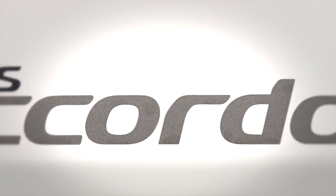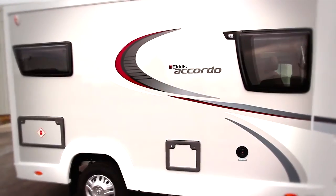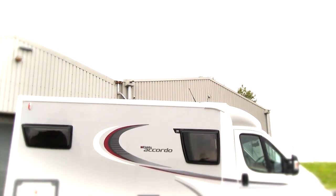The all-new Eldes Accordo is the most affordable range of its kind, and boasts a specification list that might just take you by surprise. With a compact design that makes day-to-day use convenient and more than enough luxury for a comfortable touring holiday, the Eldes Accordo is all the motorhome you'll ever need.